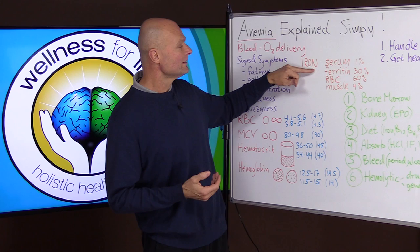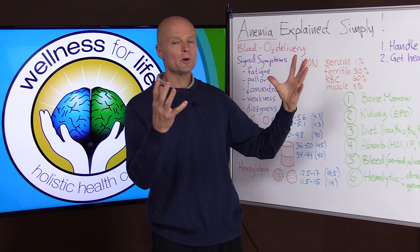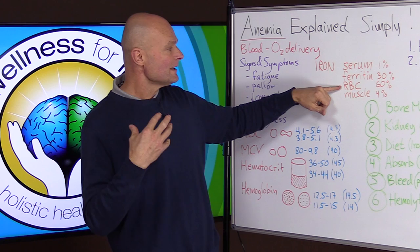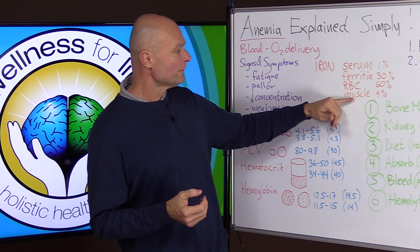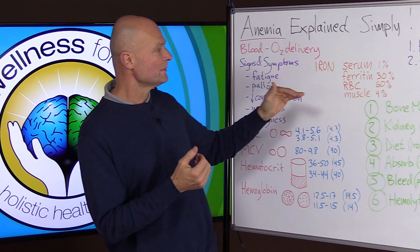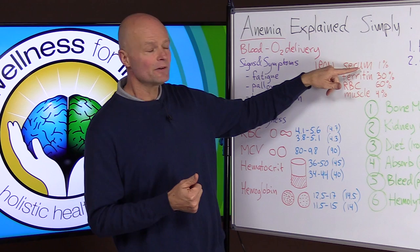When we look at iron in blood work, the first and often only value we get is serum iron — how much free iron is floating in the bloodstream ready for the body to use for manufacturing red blood cells. But it's a poor indicator of total iron stores, because 60 percent of all the iron is bound up in the red blood cells where it's doing its work, and about 4 percent is in muscles. Only 1 percent is in the serum, while 30 percent is in ferritin, so if you really want to know your iron status you need to look at ferritin, not just serum iron.